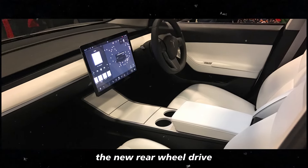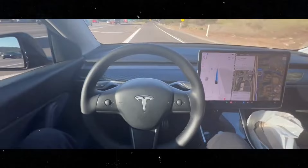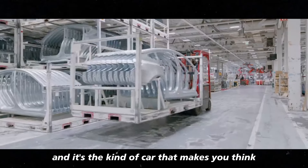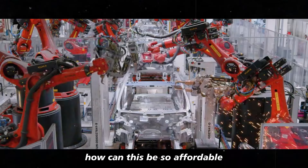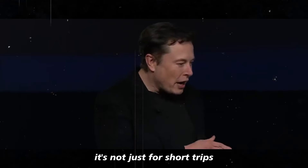The new rear-wheel drive Tesla Model Y has made a strong entrance in the US — it's the kind of car that makes you think, how can this be so affordable? With a range of 260 miles, it's not just for short trips.